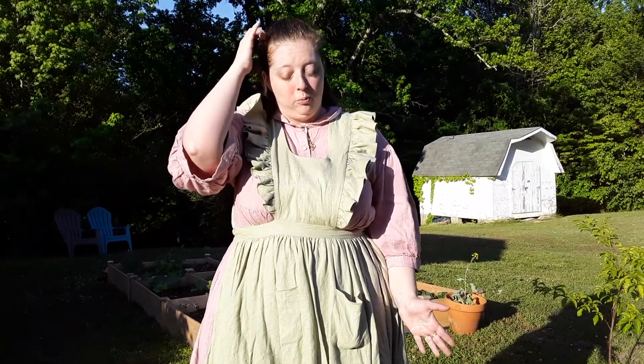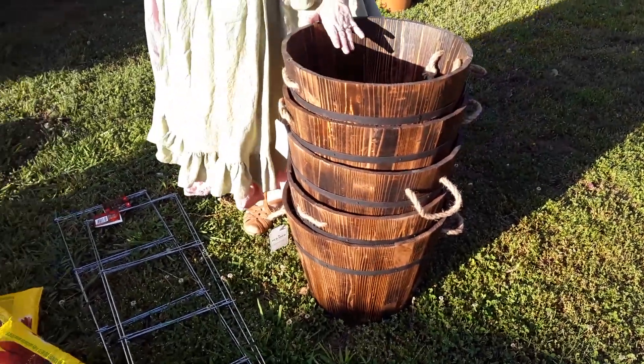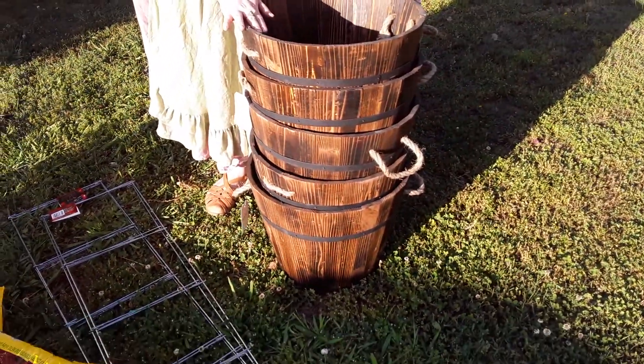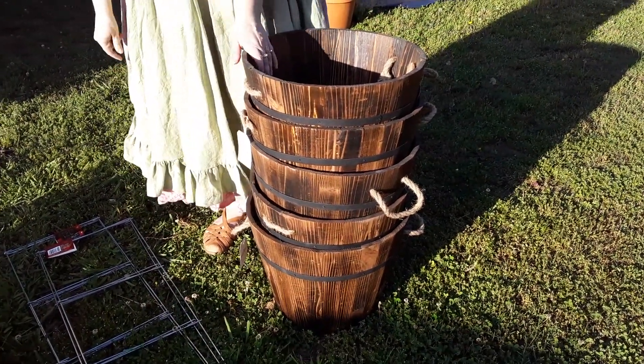They're filled about three quarters of the way. I got five of these barrel planters and then five potting mix bags — one per planter — since I didn't think it would take more than one. I'm going to do those transplants today.